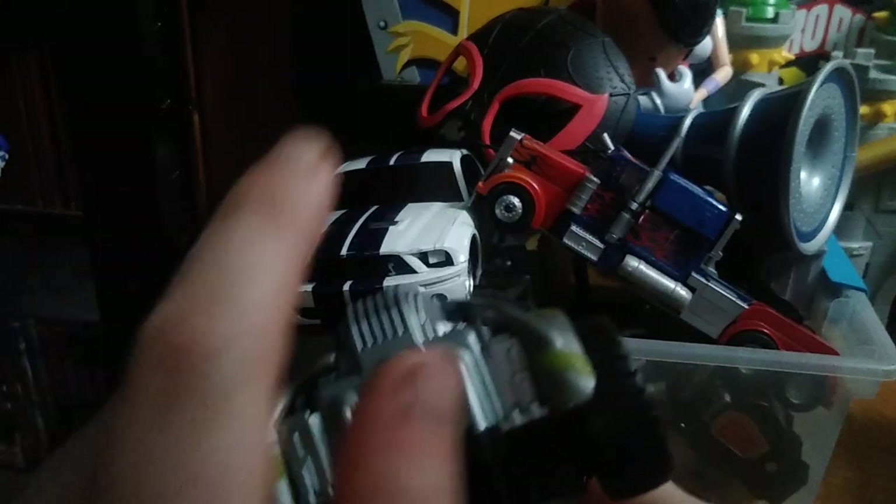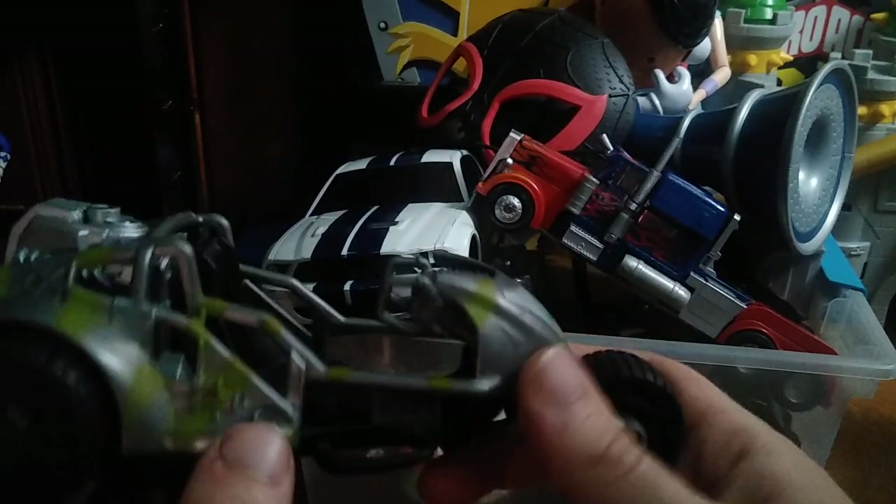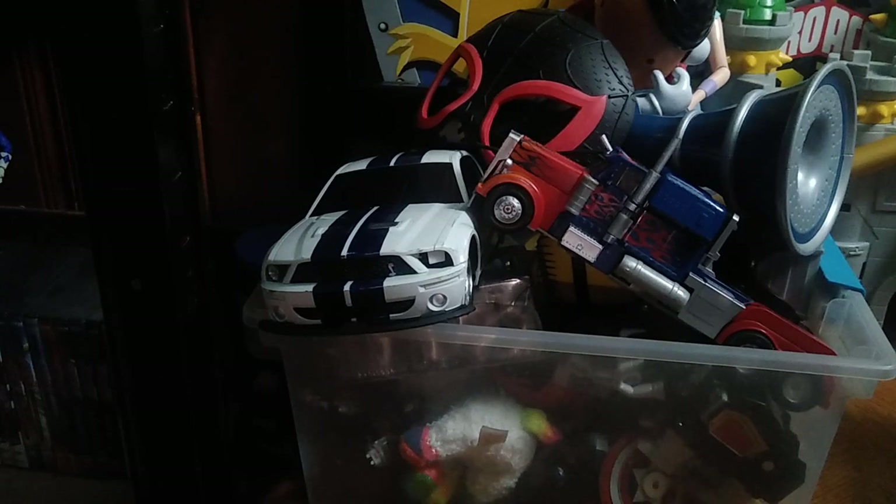We got this vehicle I don't know anything about — I think it might be from Turtles or Jurassic Park, but if you know, leave me a comment. It looks vintage for sure.